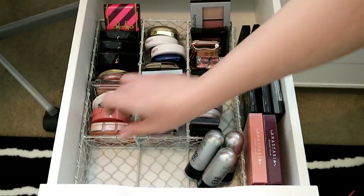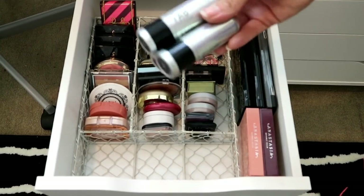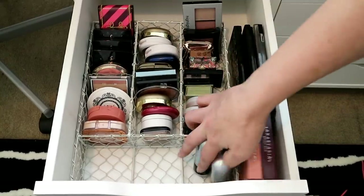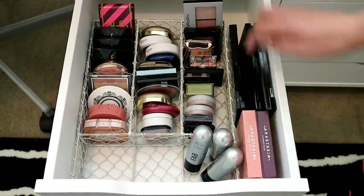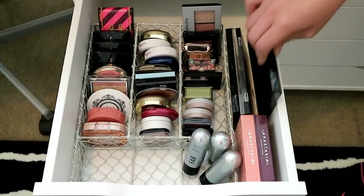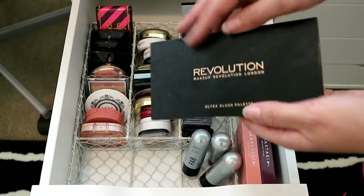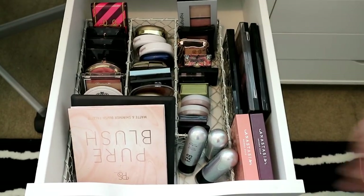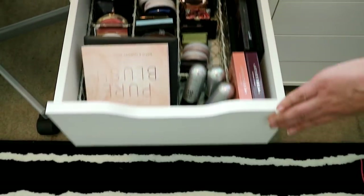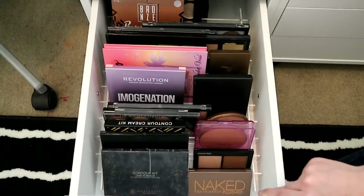I really like the L'Oreal Life's a Peach one, and then I've got some blush sticks and more blush palettes — the ABH ones and the Makeup Revolution one which is very inexpensive. Blush doesn't really get me excited so I'm not too excited about that drawer, but you know what I mean.